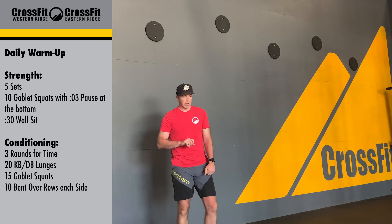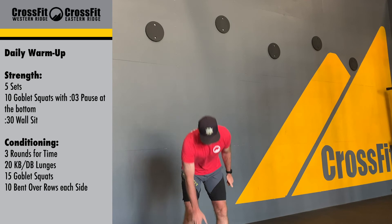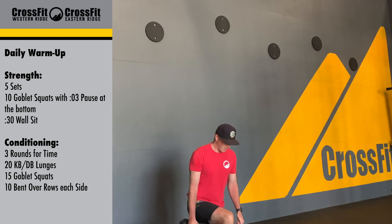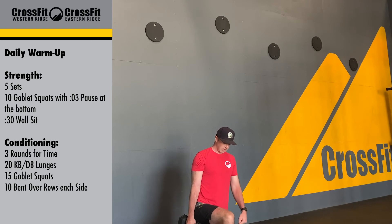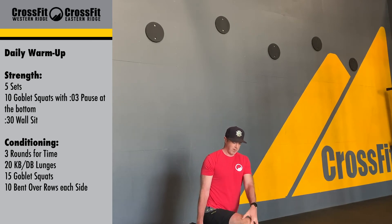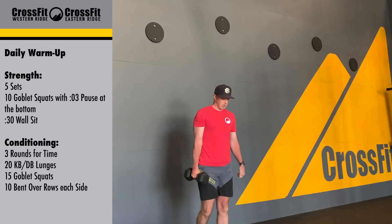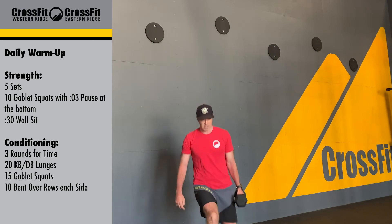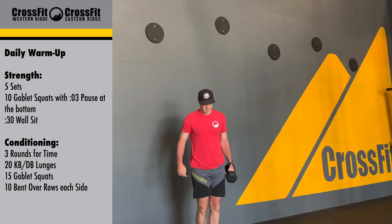With that dumbbell or kettlebell lunge, we're just going to be holding it at our side, stepping down. Make sure that that knee is over that ankle and not in front of that toe, so we don't want to be putting a lot of pressure on that. From there, we're going to stand up and then alternating arms as you please.